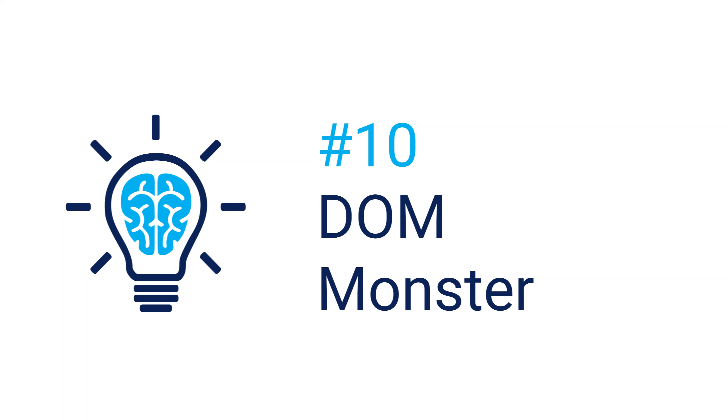SPOF-O-Matic simulates the unavailability of certain third-party resources such as social media buttons and widgets. This can help you identify the front-end single point of failure in websites. Assess the efficiency of websites with the DOM Monster bookmarklet. It analyzes the document object model and other features of the website you are visiting and shows you how healthy it is.